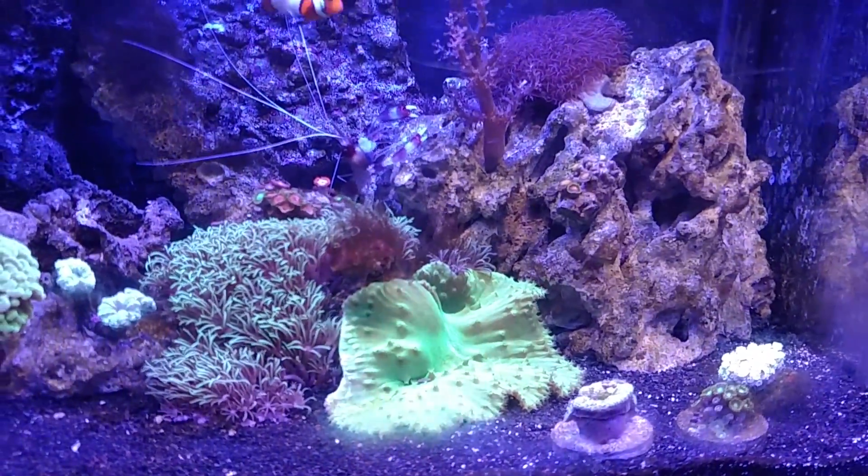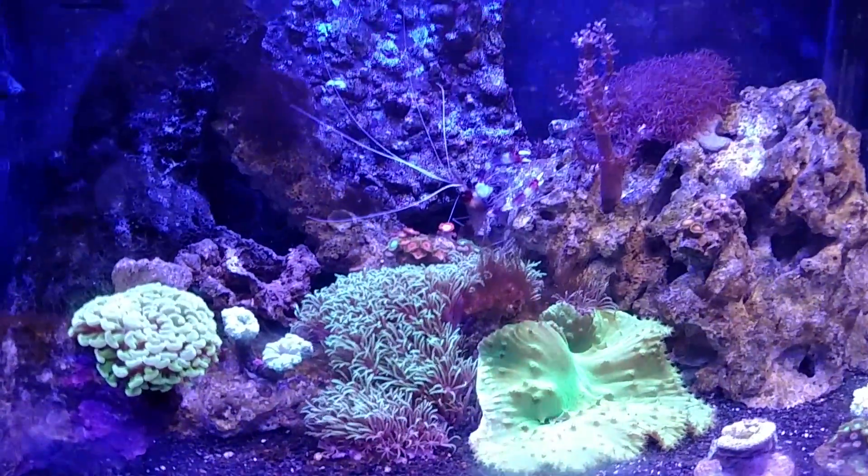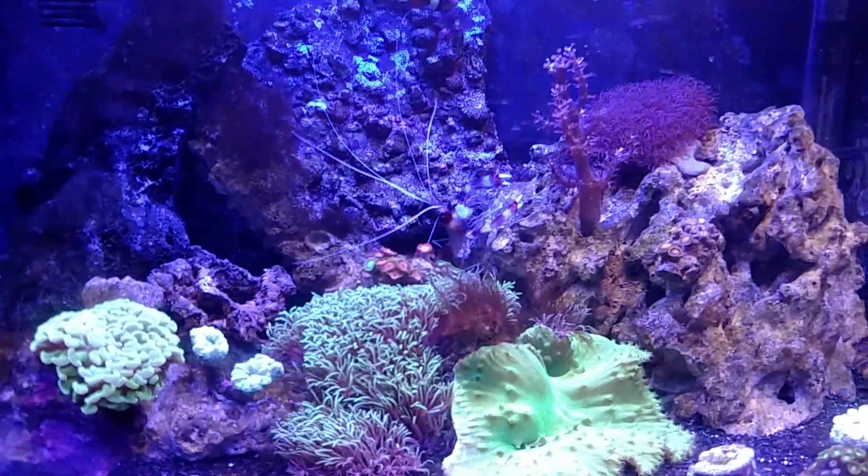The only thing I'm kind of having problems with are my zoas — they're not spreading. Everything else seems to be spreading though.